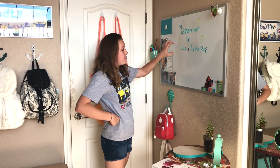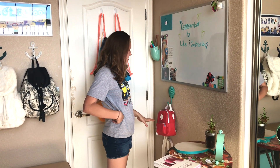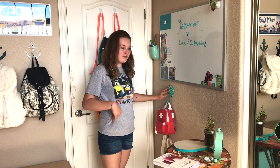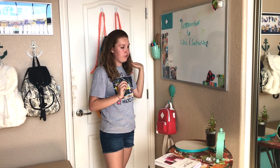This is my whiteboard — I got it from Target and it just has some magnets and stuff on it. Right here is my favorite miniature backpack on a hook I got from Hobby Lobby. I got this from JoAnn's and there's just some markers for my whiteboard.